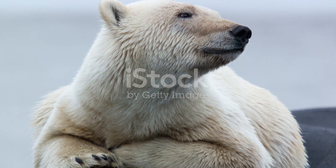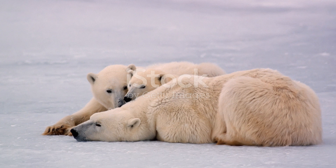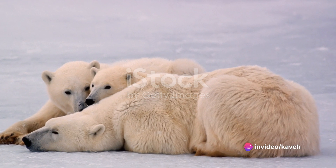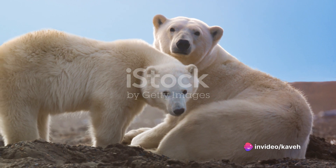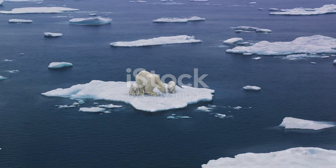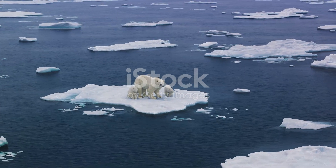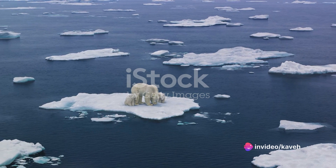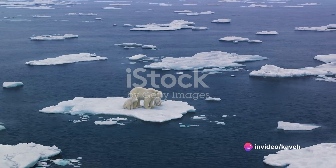Habitat protection is another key area of focus. Efforts are being made to protect the Arctic ecosystem from the harmful effects of oil drilling, shipping, and other human activities that can disturb or destroy the polar bear's home. This includes the establishment of protected areas and the enforcement of laws to regulate activities that can harm the environment.